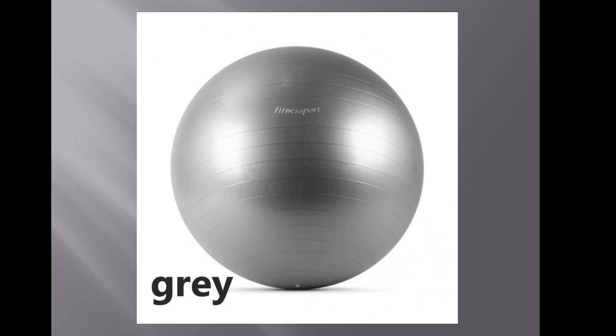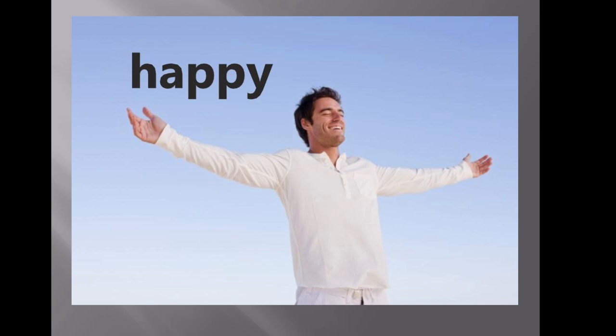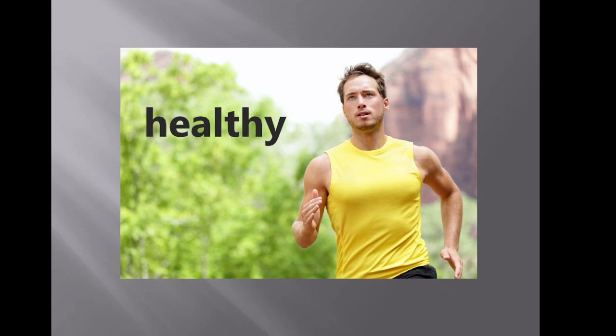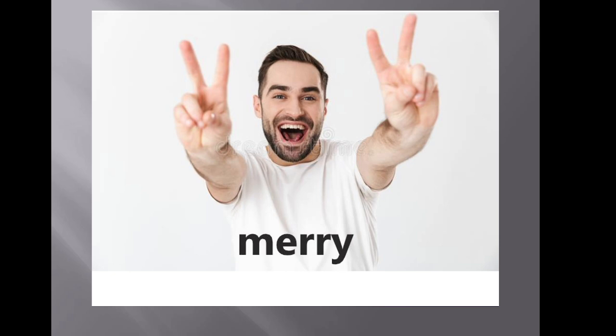Gray — this is about color, color gray. Happy — the person is happy. A hat. Healthy — healthy body, healthy and strong. If you do some sport you will be healthy. If you eat a lot of fruit you will be healthy. You will never get ill. Merry — you smile, you have a good mood, you are ready to do everything. Merry Christmas, we say to each other.